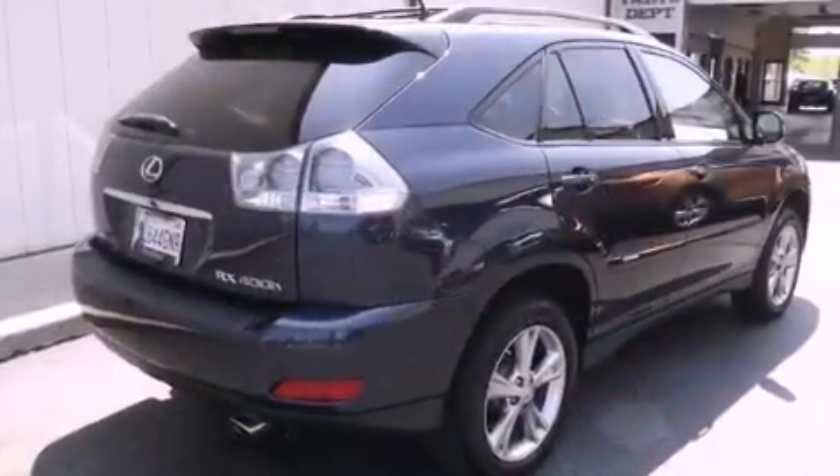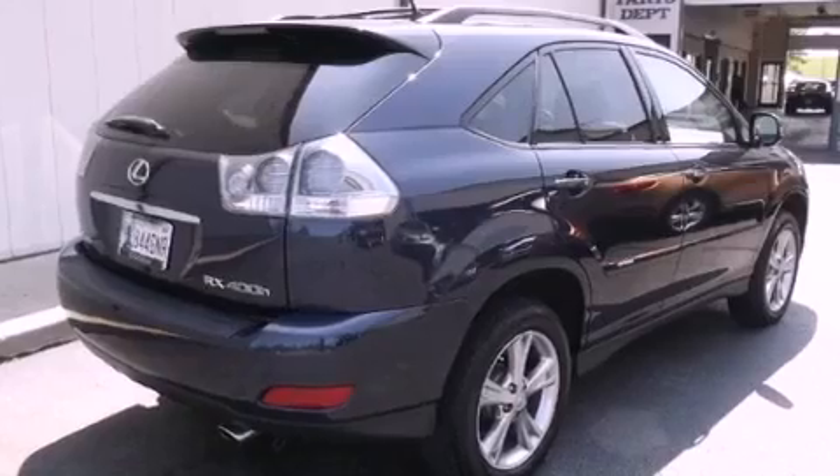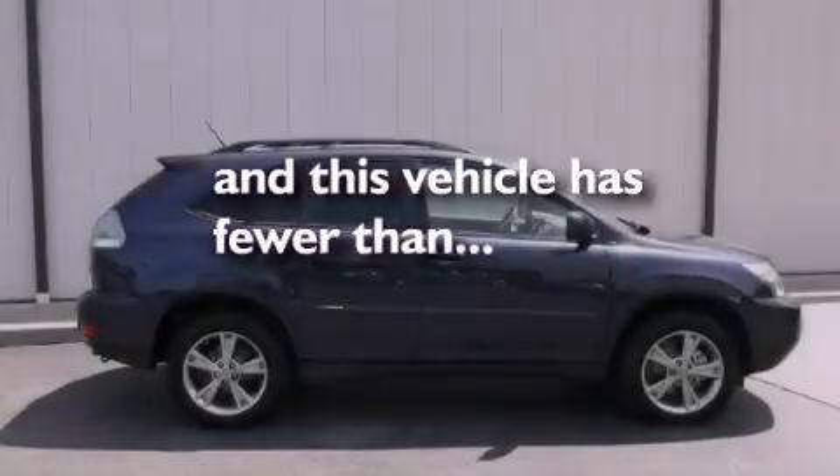Stylish 17-inch alloy wheels, a rear spoiler, a low-tire pressure indicator, and cruise control. This vehicle has fewer than 44,000 miles on the odometer.